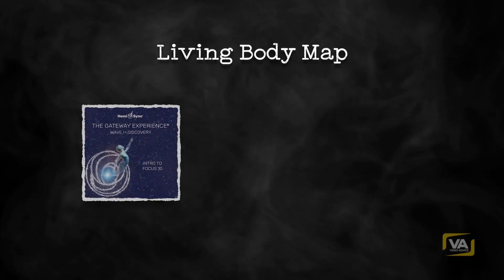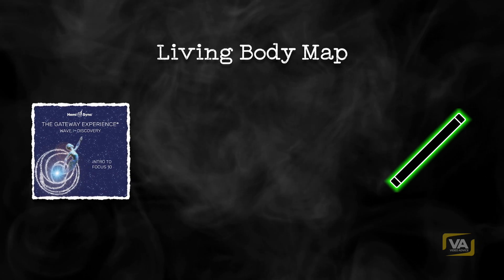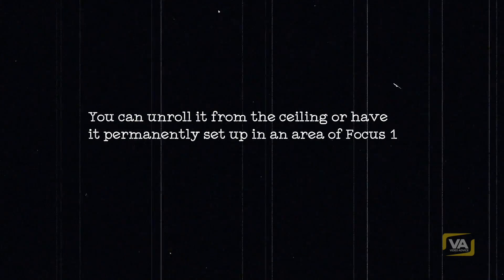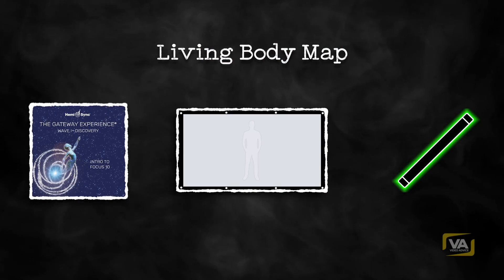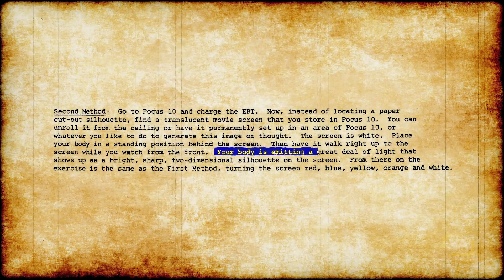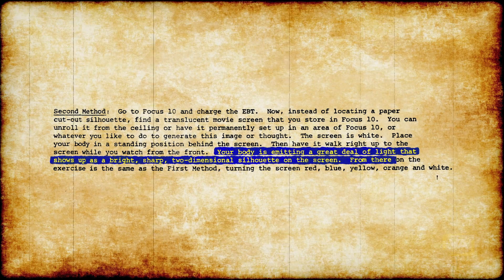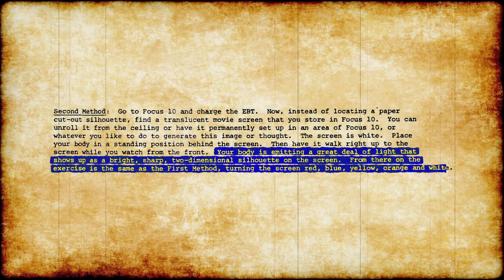Second method: go to Focus 10 and charge the EBT. Now, instead of locating a paper cutout silhouette, find a translucent movie screen that you store in Focus 10. You can unroll it from the ceiling or have it permanently set up in an area of Focus 10. The screen is white. Place your body in a standing position behind the screen, then have it walk right up to the screen while you watch from the front. Your body is emitting a great deal of light that shows up as a bright, sharp, two-dimensional silhouette on the screen. From there on, the exercise is the same as the first method, turning the screen red, blue, yellow, orange, and white.